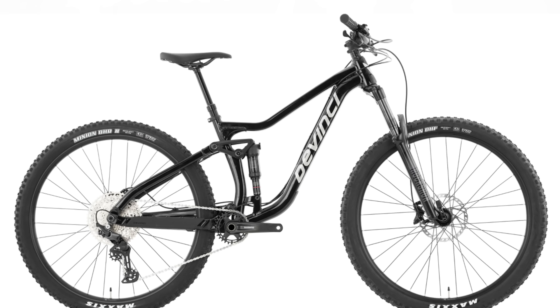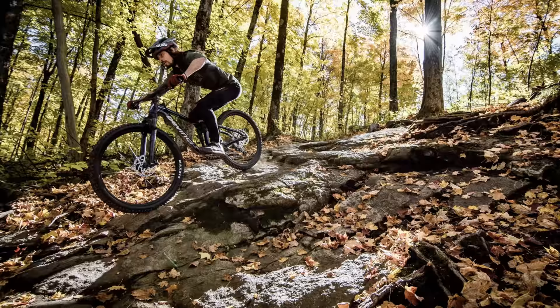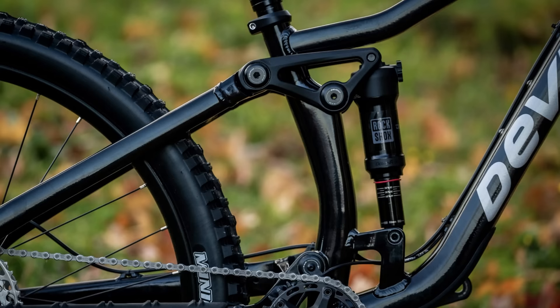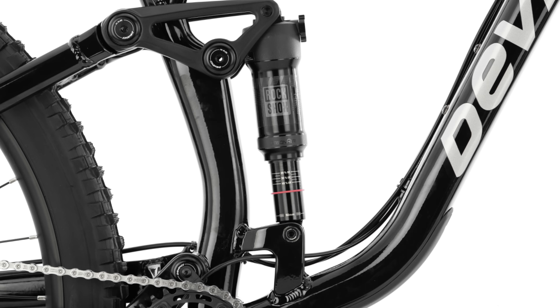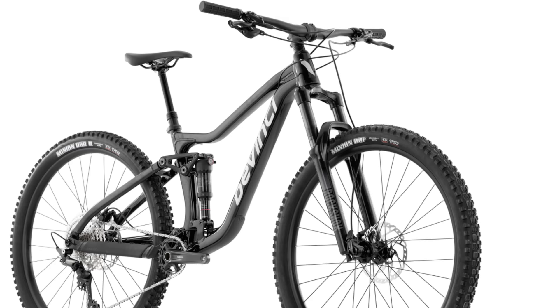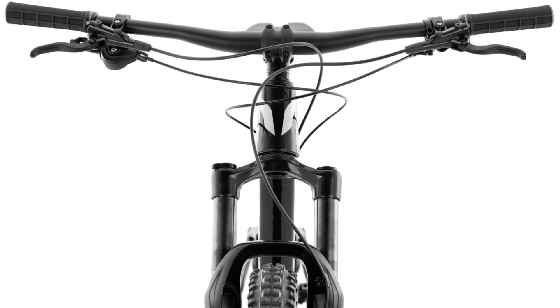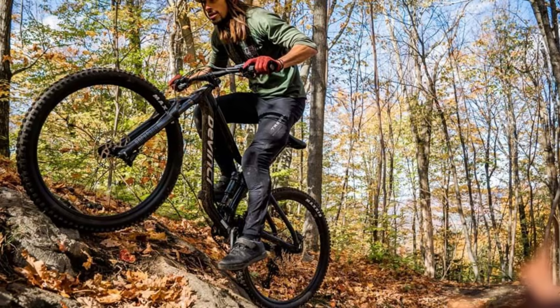At number 8 is the DaVinci Marshall 29 Deore. This Canadian-built aluminum frame is designed for gnarly terrain, featuring a split pivot rear suspension linkage, boost spacing, size-appropriate wheels, polyurethane frame protection, and a lifetime warranty. It has the RockShox Deluxe Select-R Debonair and 35 Silver TK Solo Air combo for 130 mils of rear travel and 140 up front. The drivetrain is Shimano Deore 12-speed and brakes are Shimano Deore as well, with four piston calipers front and back gripping onto 180 mil rotors.